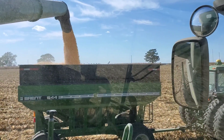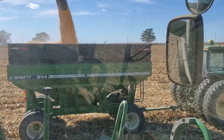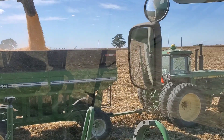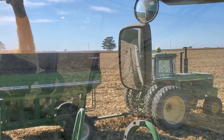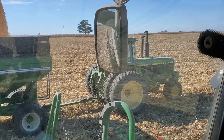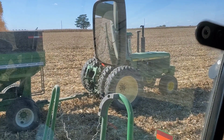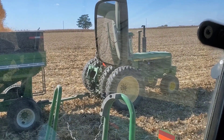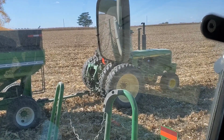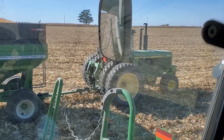We're unloading into the Brent 644 wagon. This wagon is equipped with 315-22.5 dual truck tires, which is a factory option for the Brent wagons. It's being pulled with the John Deere 4850 - the same 4850 from the rebuild videos. The only thing not completed on that 4850 is the rear tires and duals. The inner tires are decent, but the dual tires are shot. The dual rims are in very good shape - original rims, but extremely faded.